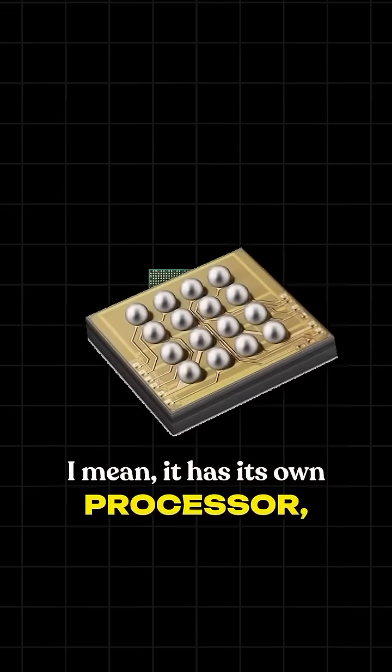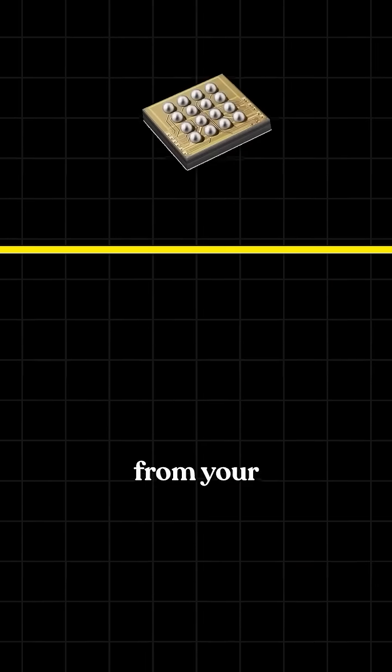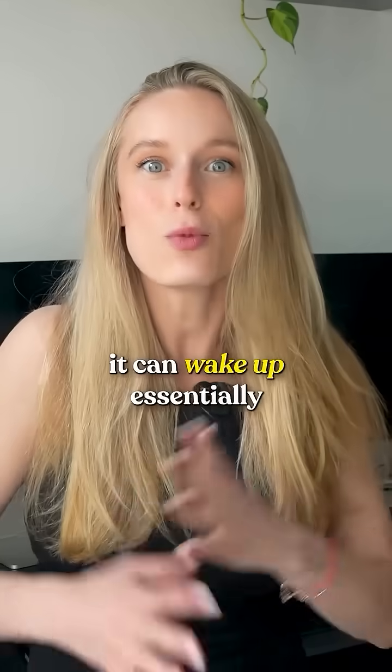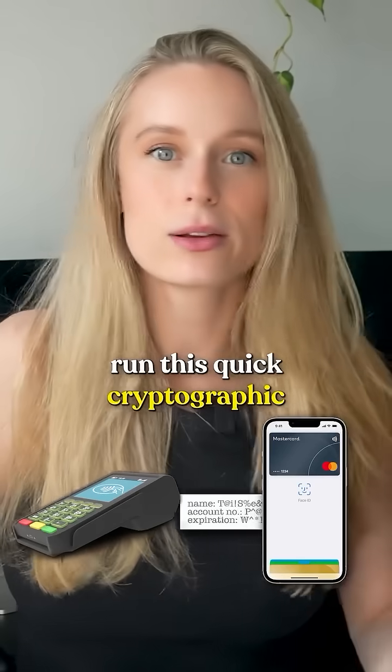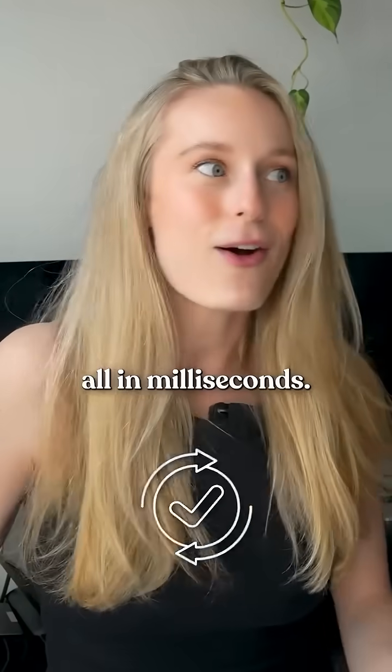It has its own processor, its own memory, even its own encryption keys, and it's totally separate from your battery, CPU, and operating system. Because it's self-contained, it can wake up essentially just from the NFC signal, run a quick cryptographic handshake with the terminal, and approve your payment — all in milliseconds.